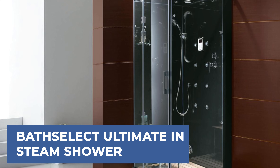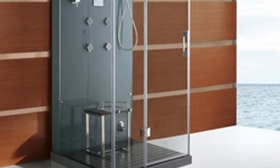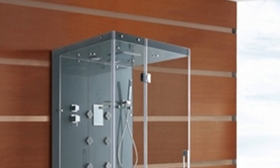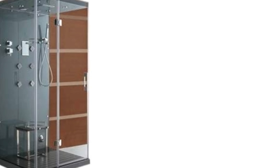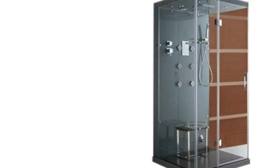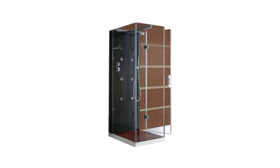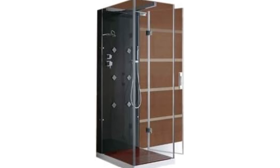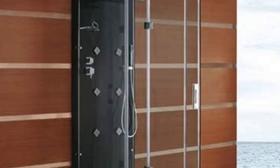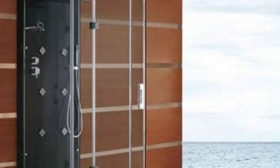Bath Select Ultimate Steam Shower. The Bath Select Ultimate Steam Shower offers a luxurious and therapeutic experience, featuring a 6KW steam generator for quick steam production, six acupuncture jets for a massage experience, and a handheld shower for versatility. It includes a brass chrome faucet and diverter, and a stainless steel stool with a solid wood surface for comfort. The unit also supports aromatherapy, and is designed for easy installation and maintenance, with temperature control and safety features like automatic shutoff for overheating.